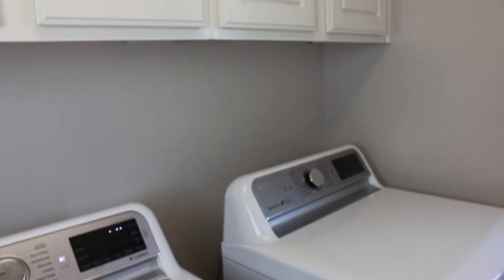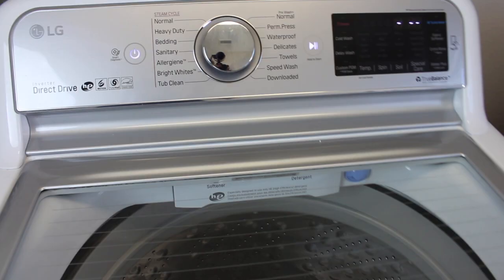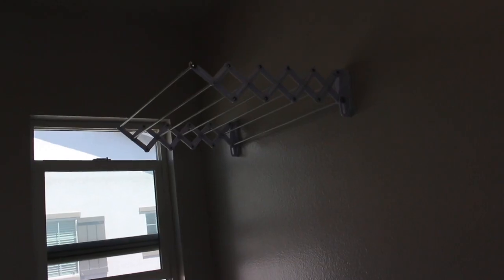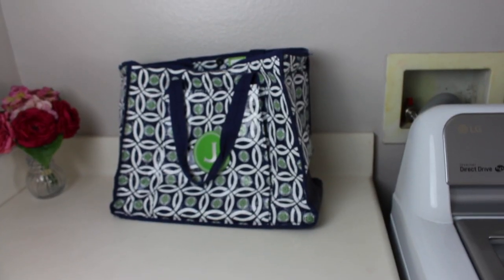I'm going to quickly show you my laundry room. It's a very tiny room in our home and I'm so grateful to have one — I've never had one before. We have the LG direct drive washer and dryer, and I really love it. I have some drying racks from Amazon — I really liked the one on the wall, and there are always clothes or linens hanging on those because I like to hand dry a lot of things. I also have a little rack where I keep our iron and ironing board, which I got on Amazon, and I put it behind the door so it's out of the way and easy to access.